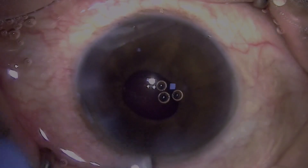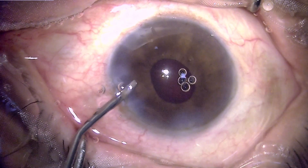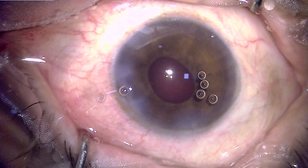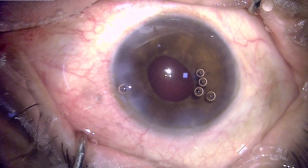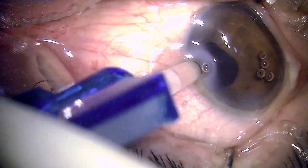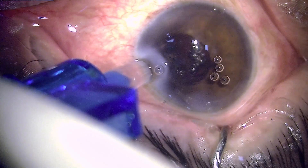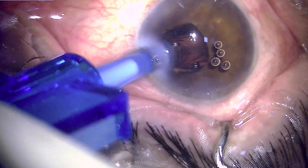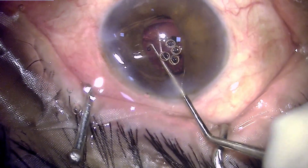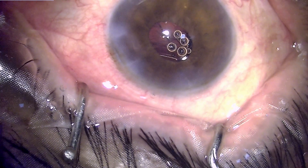Once adequate clean-up is done, we are ready to implant the intraocular lens — a hydrophobic monofocal single-piece IOL from Appasamy Associates, which comes in a pre-loaded cartridge and injector system requiring no loading at the point of insertion. The IOL is pushed into the bag, the trailing haptic is left in the anterior chamber and is dialed into place through a pupil that is barely 2.5 to 3 mm in size.